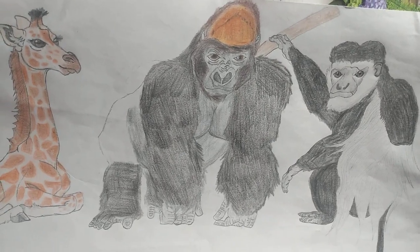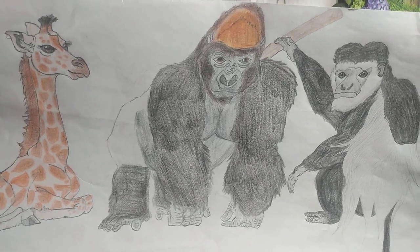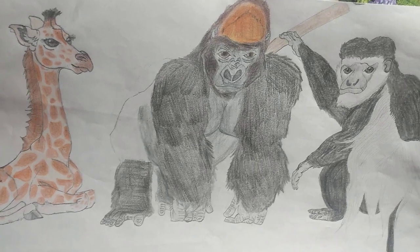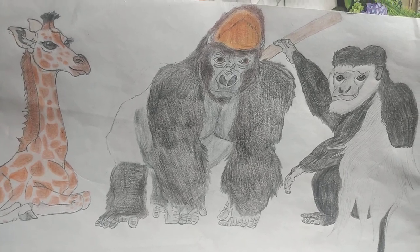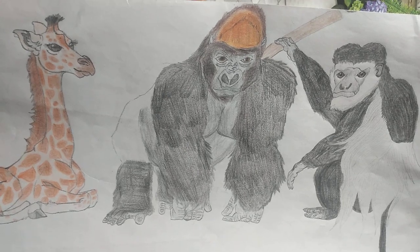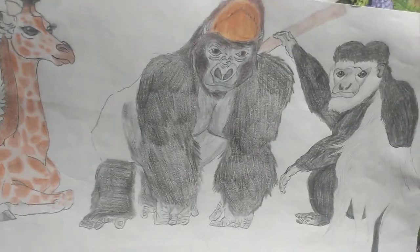And like all gorillas, contrary to popular belief and despite their large size, gorillas are actually gentle herbivores that sometimes supplement their diet with insects. Unless provoked, they will attack and pound their chest as a form of defense. They live in large troops led by a mature male silverback, which you can tell by the line of silver-gray hair seen on the male's back.